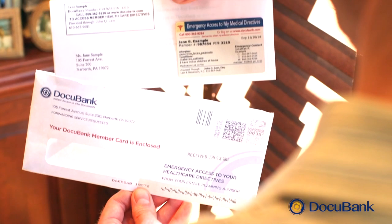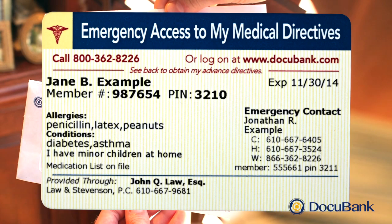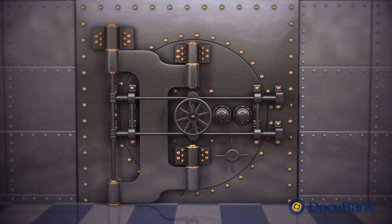If you are a new member, you will receive your emergency card in the mail about two weeks after you are registered. Be sure to review the emergency information on your card and then put the card in your wallet right away.